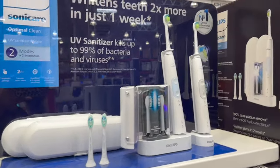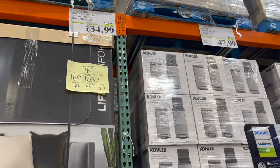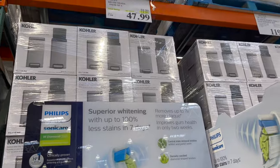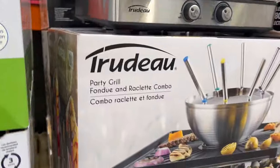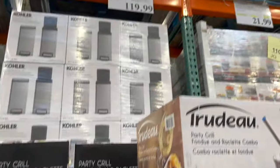Philips Sonicare Oral-B two-pack dual handles, $35 off for $134.99. And then the Philips Sonicare replacement heads, pack of 6, $12 off for $47.99. That's cool! Party grill fondue combo — really neat at $119.99.